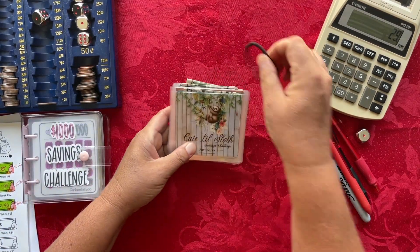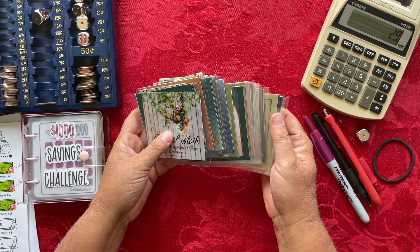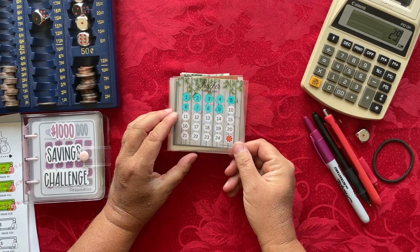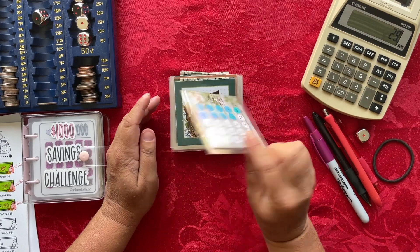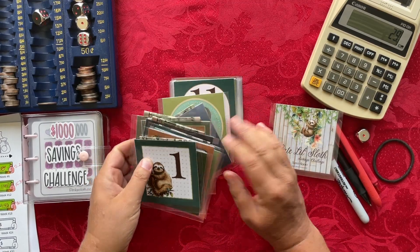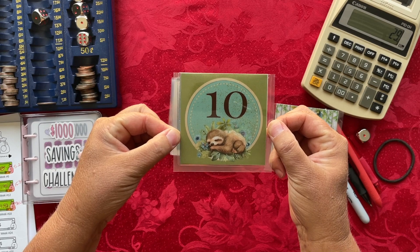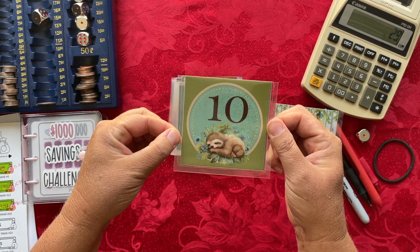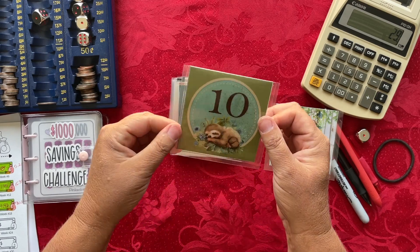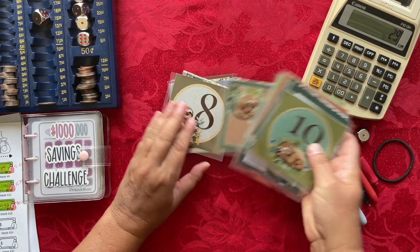The next savings challenge is the cute little sloth savings challenge — a mini cash envelope laminated set. When I have all 24 envelopes stuffed, I'll have a total of $300 saved. I have the tracker on the back of the cover, and this week I need to save $10. I'll find the $10 envelope right here. Each envelope is designed differently, but the front and back of each one are the same image, so you don't have to worry about orientation.